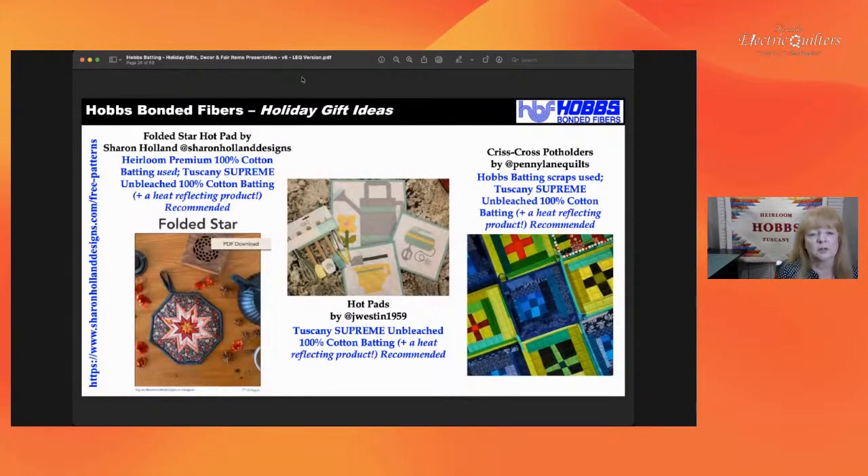The Folded Star Hot Pad on the left is a very classic style block — easy to use up tiny little pieces. In the middle are some hot pads designed and paired with a little utensil set, which would be great for young cooks or kids learning to cook, giving them their own set of utensils. And then a very modern style hot pad on the right.